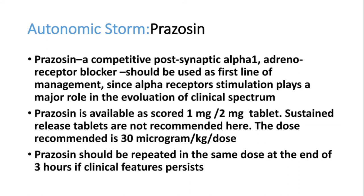The recommended dose is 30 micrograms per kg per dose. Prazosin can be repeated after three hours, or additional tablets can be given sooner if the patient still has symptoms. Never give long-acting preparations because they act for 12 to 24 hours — if the patient subsequently develops hypotension, it becomes very difficult to manage. Always give only the short-acting, immediate-release preparation.